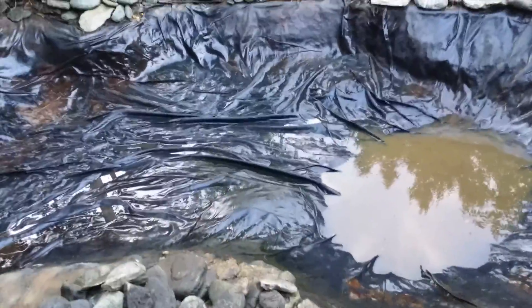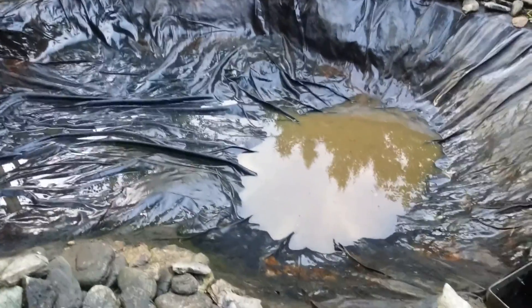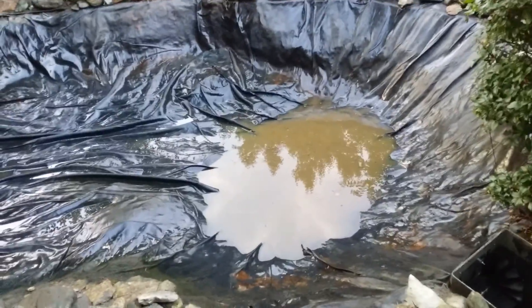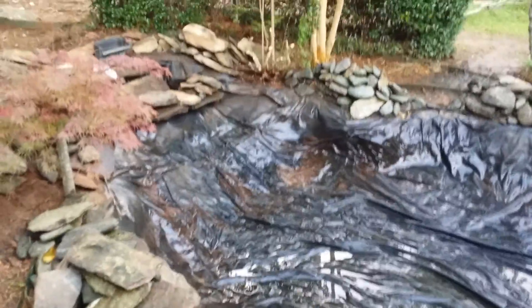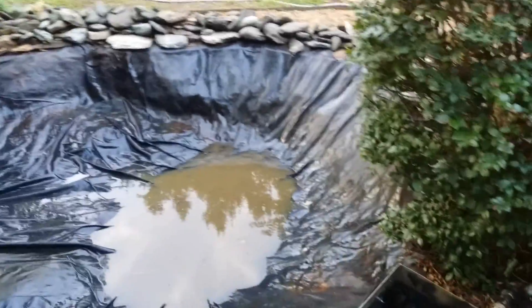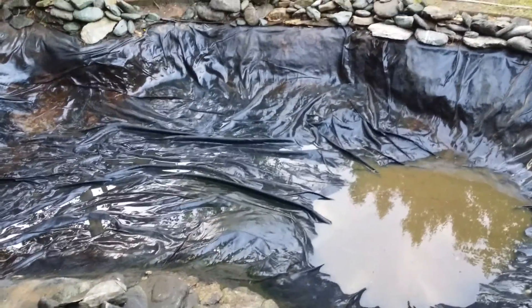Hopefully in the next day or two I can do a little more landscaping around this pump, get the water filled up, and see if there are any leaks. I'll fill it up first and see if it leaks, and if it doesn't I'll work on making the water crystal clear and let everything run for a few days before I finally decide to add some fish. Peace.